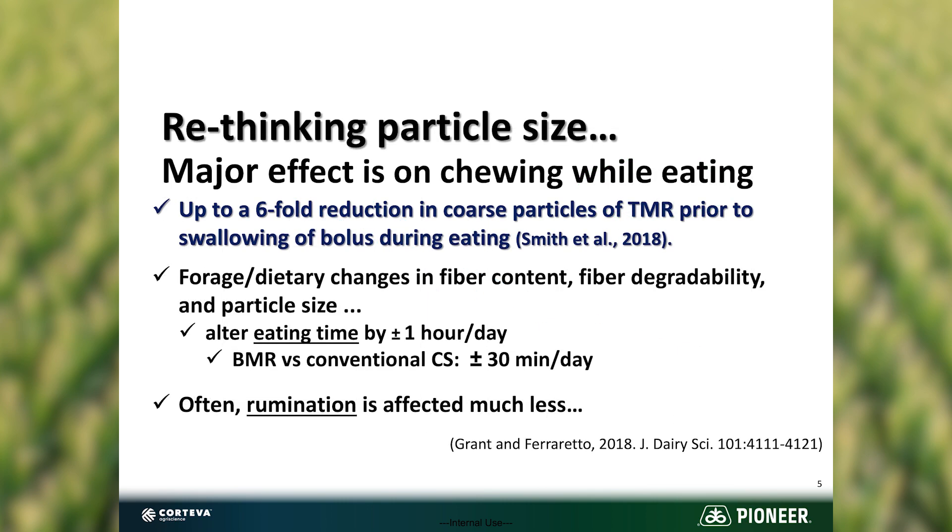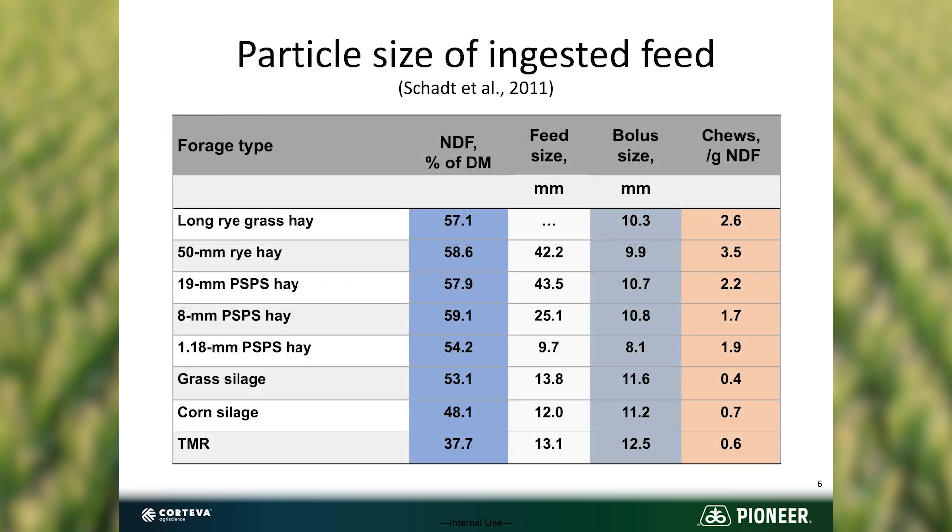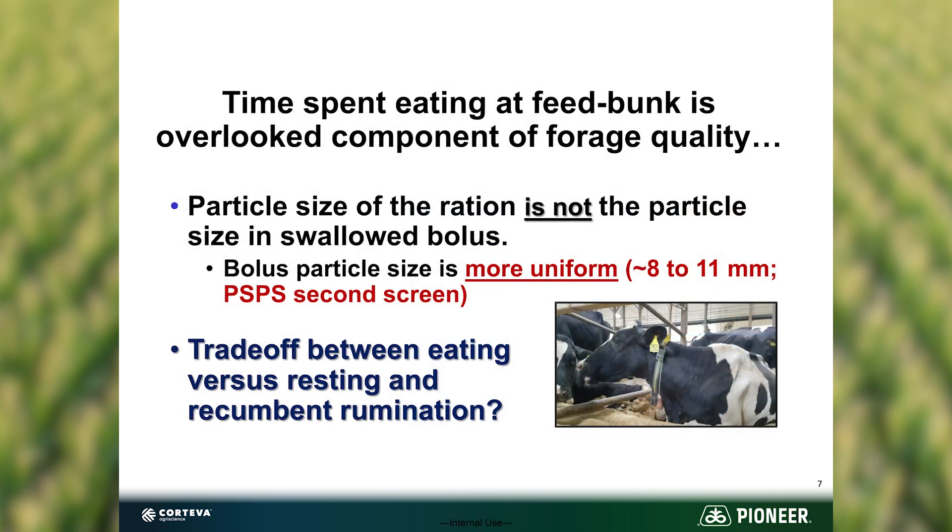One thing is it can reduce the amount of time a cow is at the bunk — maybe up to 30 minutes a day. When you think about a pen of cows pushed on stocking density, that's a big deal, and rumination seems to be affected a lot less. A study from 2011 showed that the actual length of chop and fiber digestibility has a major impact on the number of chews per gram of NDF.